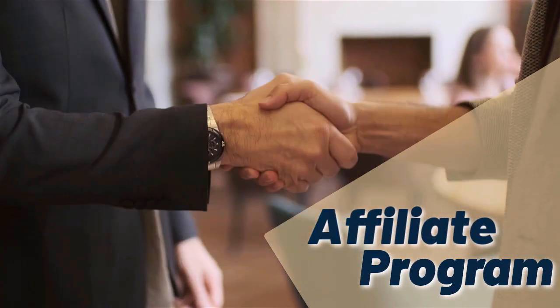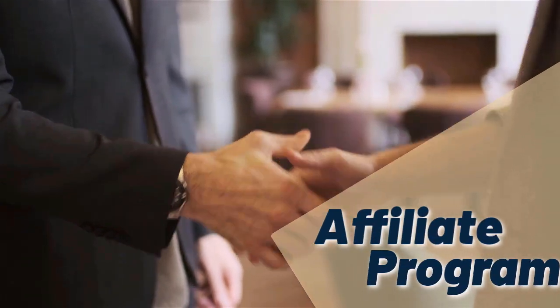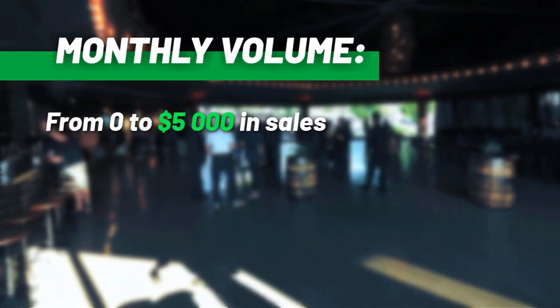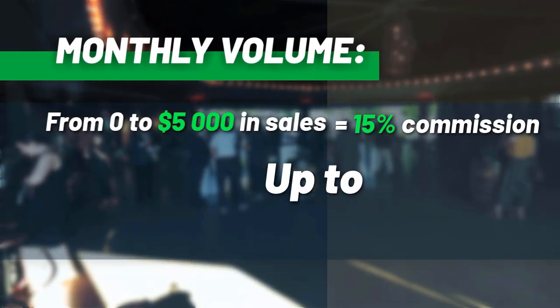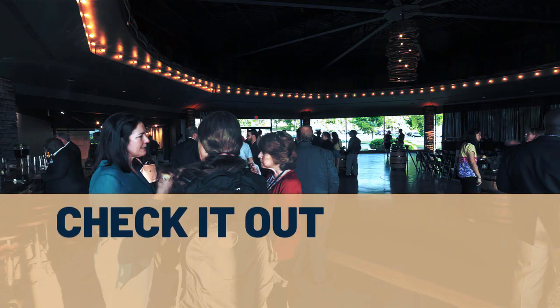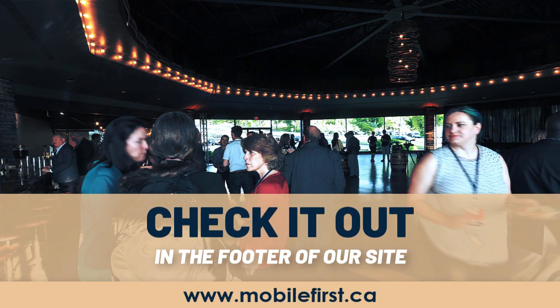Affiliate program — why join the Mobile First affiliate program? Monthly volume from $0 to $5,000 in sales earns from 15% commission up to 30% commission. Check it out in the footer of our site at mobilefirst.ca.